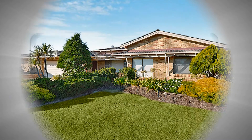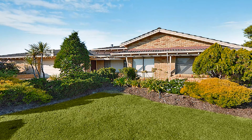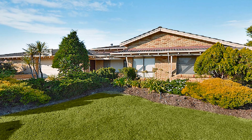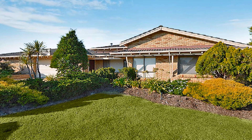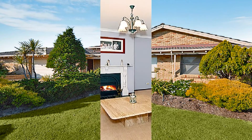Set on 807 square metres in a premier cul-de-sac location with huge scope to further develop this already updated home, the spacious living is enhanced by tasteful decor and ducted air conditioning throughout.